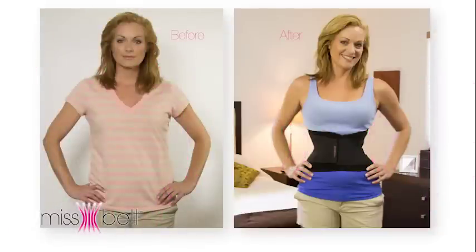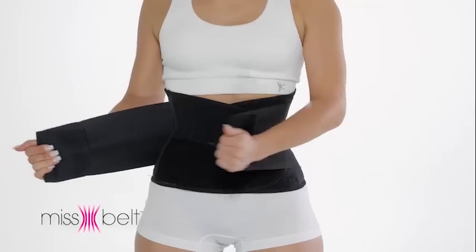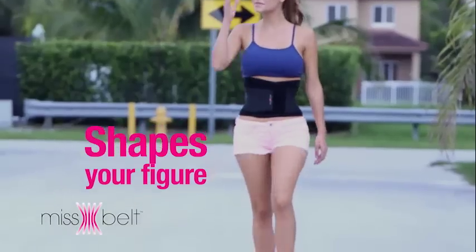I've been wearing it for the last three months and I can't tell you how good it's been for me. This belt gave me back my waist. Tucks your belly, slims your waist, supports your back, feel more firm and toned, shapes your figure.